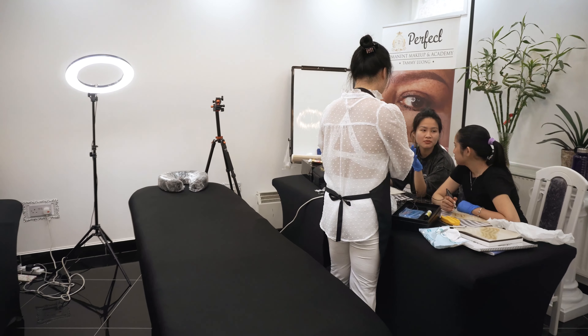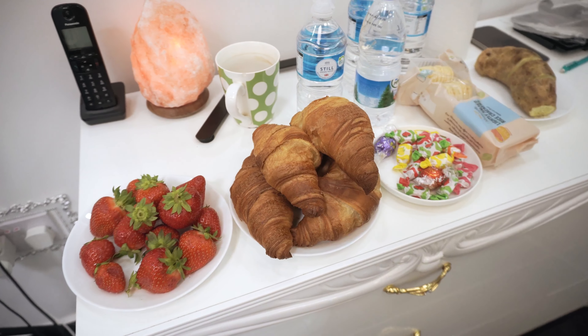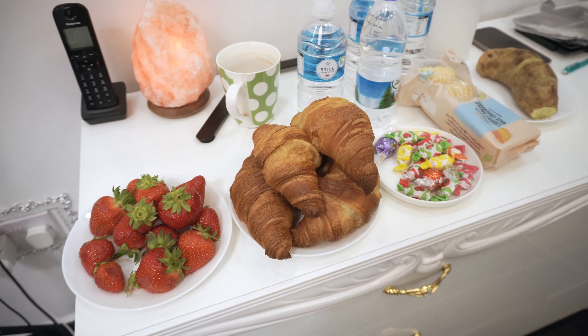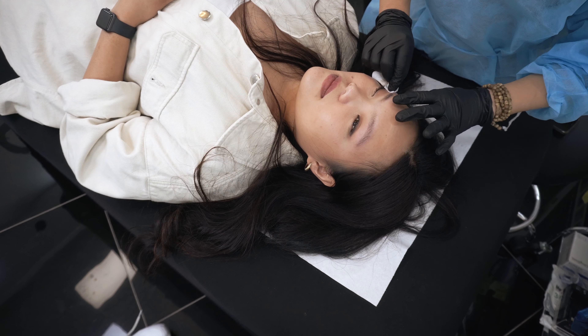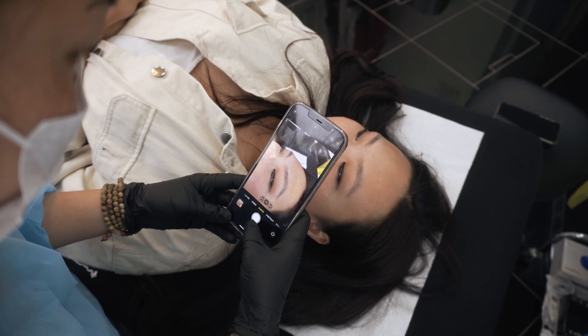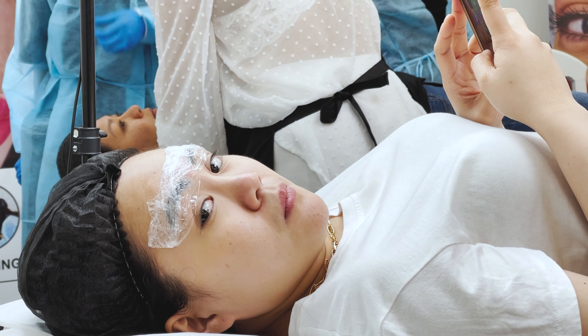Tammy greeted us upon arrival as we were the first clients. The shop was so clean and nice, and snacks were served for clients to enjoy. Then we met her students — they were so friendly and accommodating. We started the procedure by cleaning my eyebrows first.